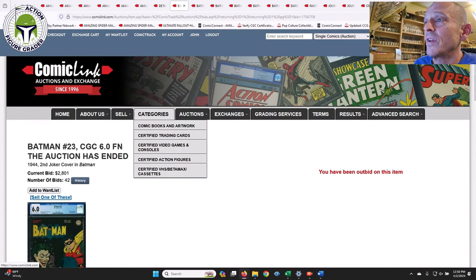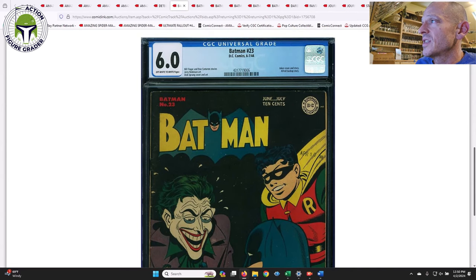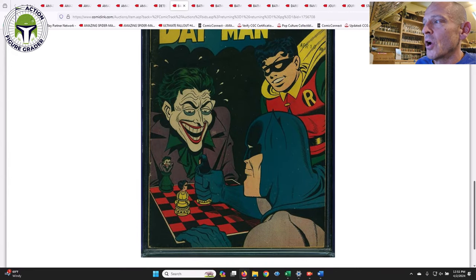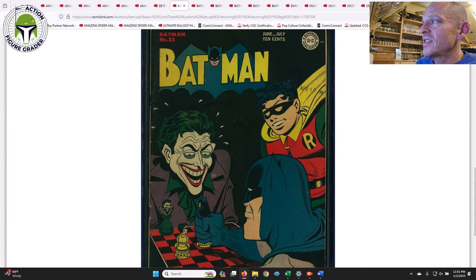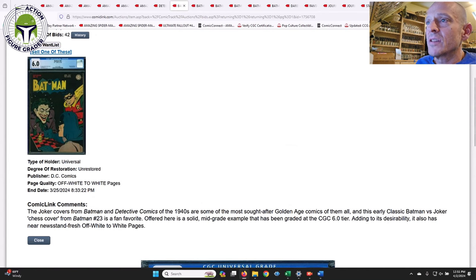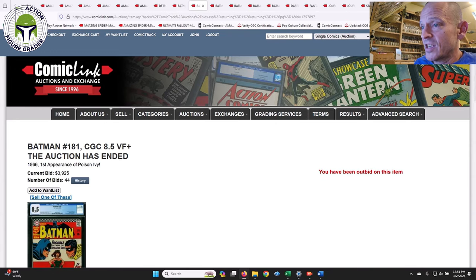Some other Batman books — I wasn't serious about this one but I love this cover. It's a Golden Age key book, Batman #23 from 1944, a pretty awesome Joker cover showing the Joker playing chess with Batman and Robin looking on. It did have a DC date stamp — April 10th. This one was a 6.0 off-white-to-white pages. I don't really keep track of Golden Age books very much but I just love that cover. It ended up selling for $2,801 in a 6.0.